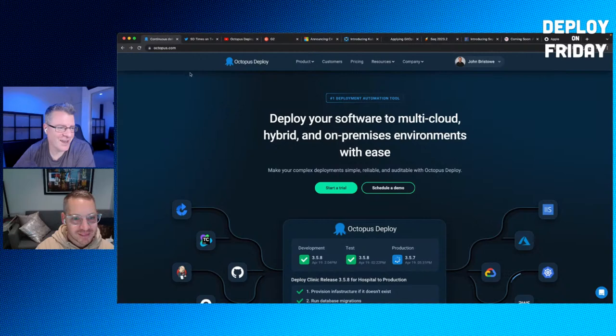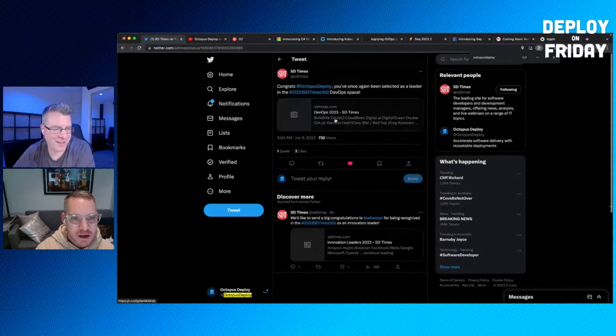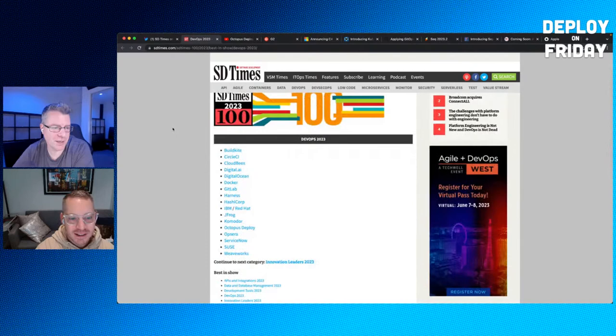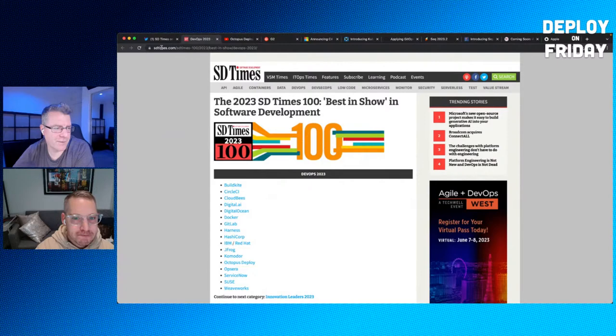Earlier today the SD Times named us a leader in the DevOps space. They had a 'Best in Show' review for 2023, and Octopus Deploy was in the top list for DevOps. The SD Times has run this for four or five years now, so being recognized as a leader in that space is great. It got picked up on Twitter this morning.